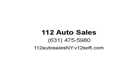Stay in touch thanks to Nissan Connect with mobile apps, full-color navigation, and a color display while enjoying available satellite radio. Visit us at 112autosalesne.v12soft.com.